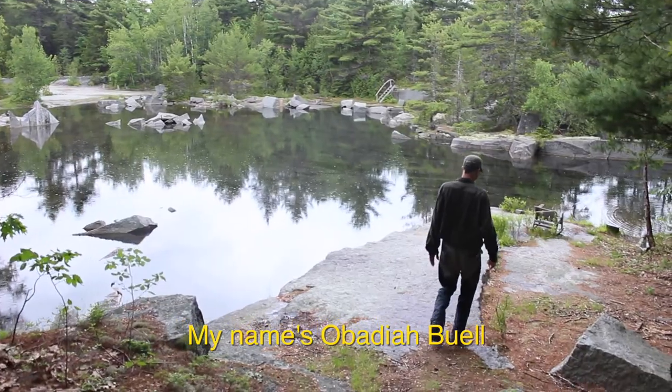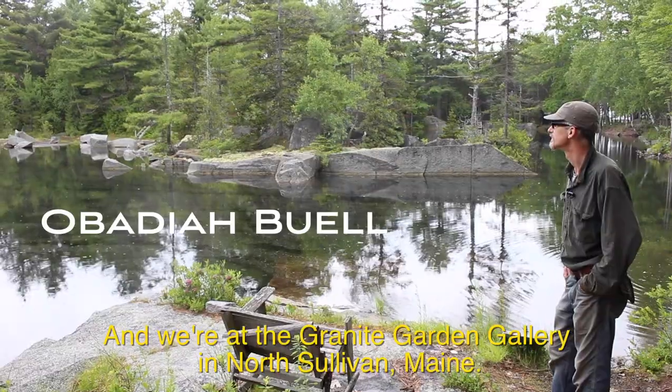My name's Obadiah Buell, and we're at the Granite Garden Gallery in North Sullivan, Maine.